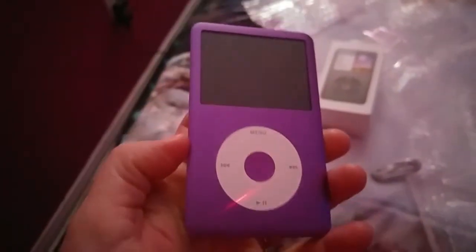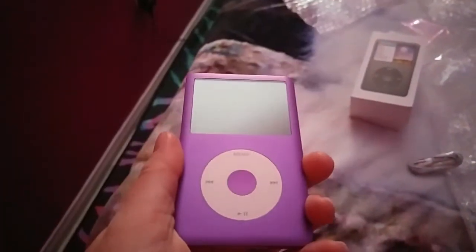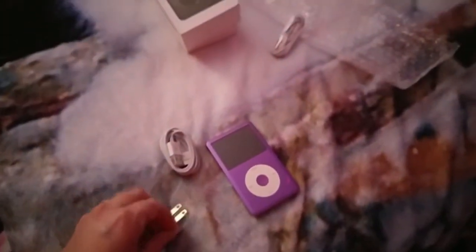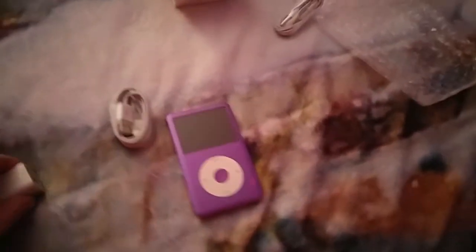Now if this came in pink, I would have gotten that, but they only have red, gold, classic silver, black, and all the other colors. This is the next best thing because I happen to like purple as well — not just pink. I've got a pink bedroom and a purple living room, so can't complain.